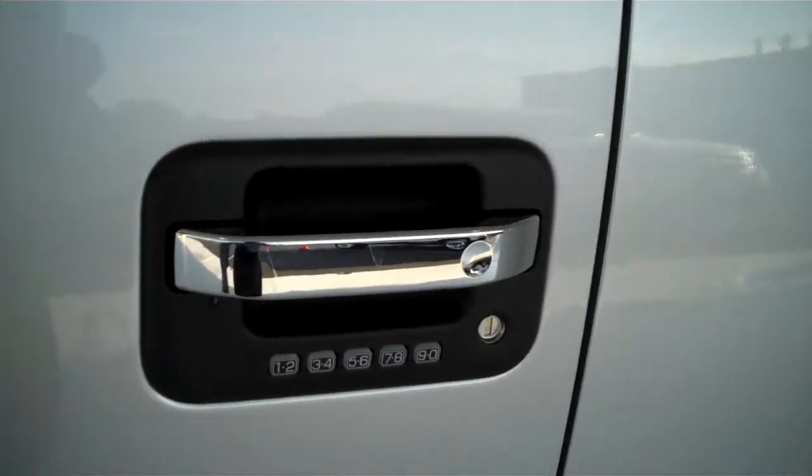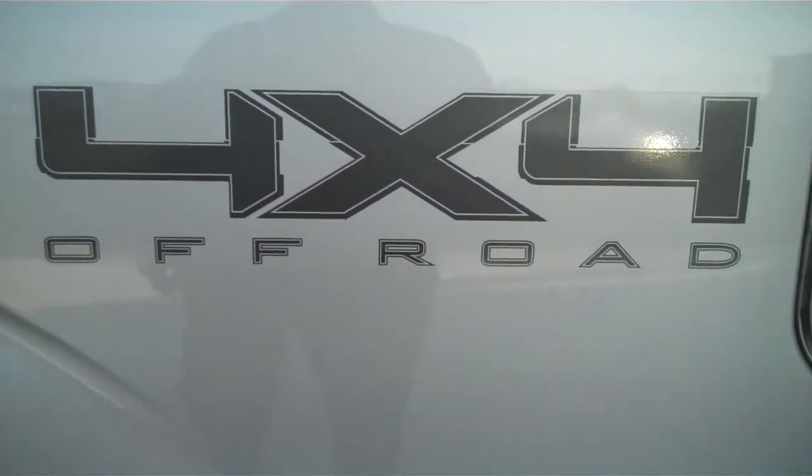It also has keyless entry on the door. This is a four wheel drive truck, and it also has the 4x4 off-road package.